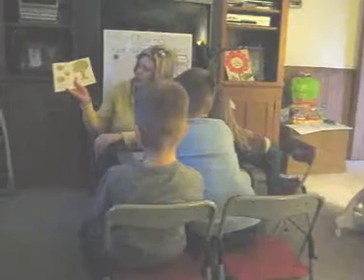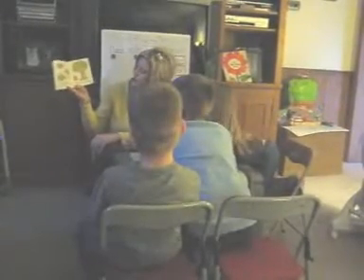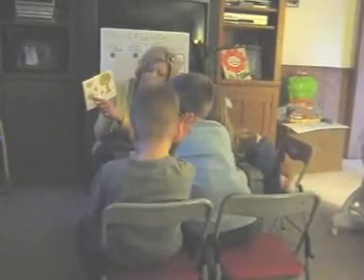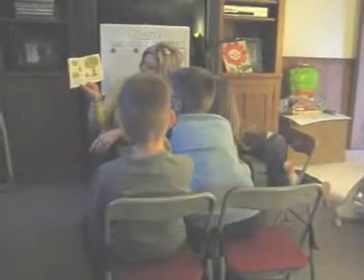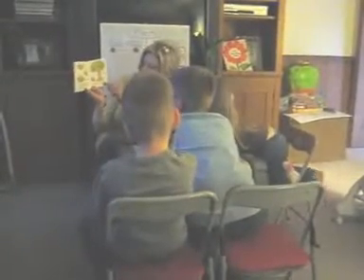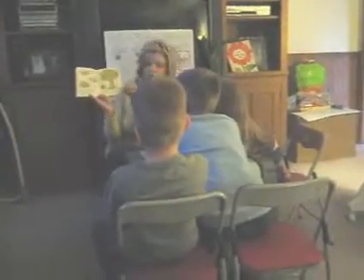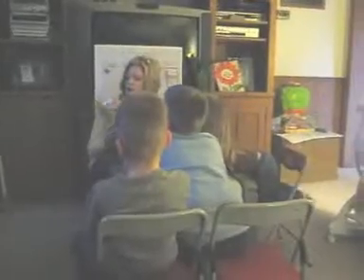Some seeds grow quickly — they may need only a few days to become a plant. That's a pumpkin seed they're showing. One month later, you see it's that big already. Other plants grow very slowly. An acorn may take years to become a giant oak tree. And there's a mango — isn't that an acorn? That's a mango. Great.